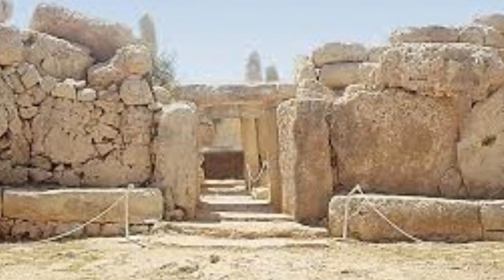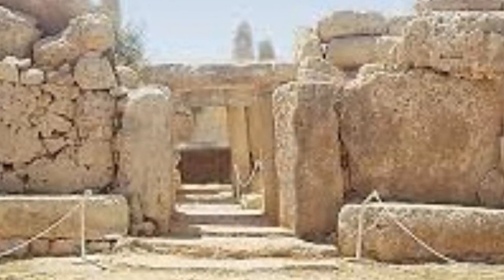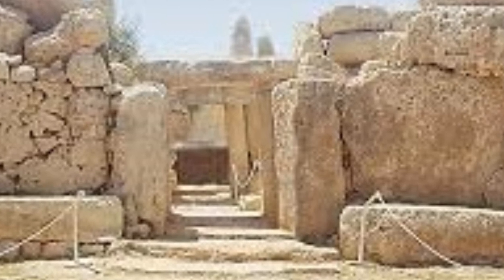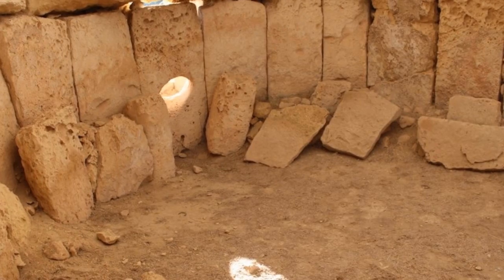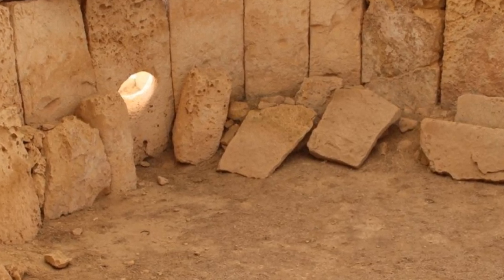One of the apses seems to have had an astronomical function. This apse can be accessed through the inner passage and has an inner enclosure formed by a setting of low stone slabs. At the rear of this apse is a small elliptical hole, and it has been observed that during the summer solstice the rays of the rising sun pass through this hole and illuminate one of the low slabs.